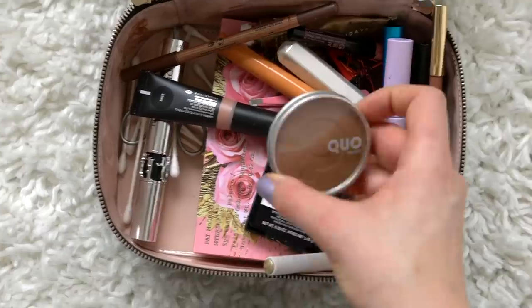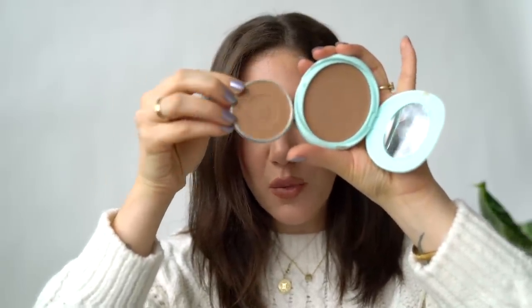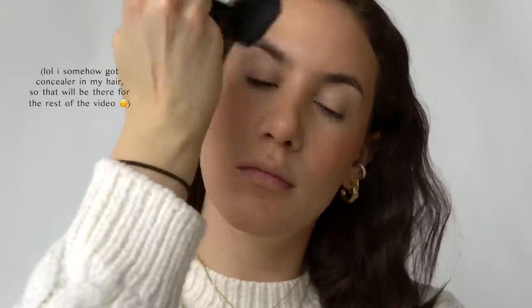I've completely fallen in love with the Quo Beauty Bronzing Powder in Cool Contour. Despite the name, it's a slightly neutral bronzing powder that pairs really well with the Tarte cream bronzer — they're very close in tone. What makes this bronzer so fantastic is the smoothness. It's like velvet — absolutely incredible texture.